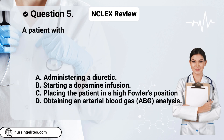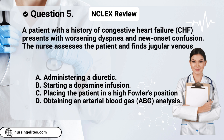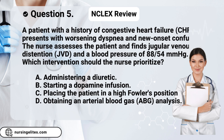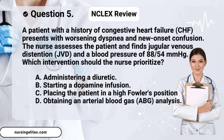Question five. A patient with a history of congestive heart failure (CHF) presents with worsening dyspnea and new-onset confusion. The nurse assesses the patient and finds jugular venous distension (JVD) and a blood pressure of 88/54 mmHg. Which intervention should the nurse prioritize? Is it A. administering a diuretic, B. starting a dopamine infusion, C. placing the patient in a high Fowler's position, or D. obtaining an arterial blood gas (ABG) analysis?